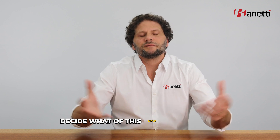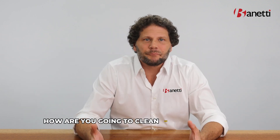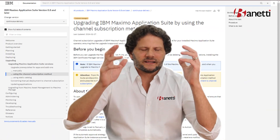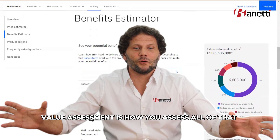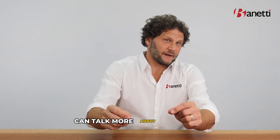Decide what new functionality you're going to take advantage of, how you're going to clean up that historical mess of data, and what you're going to keep going forward so you can actually see improvement out of this upgrade — see some ROI and see the business operating better. A business value assessment is how you assess all of that. Guarantee you it's going to save you money.